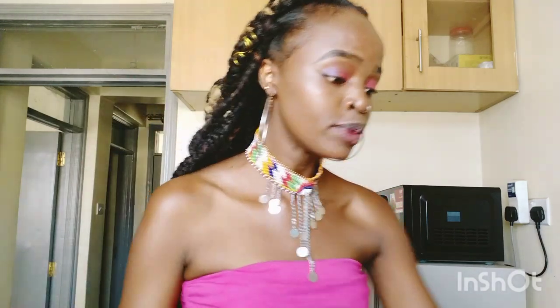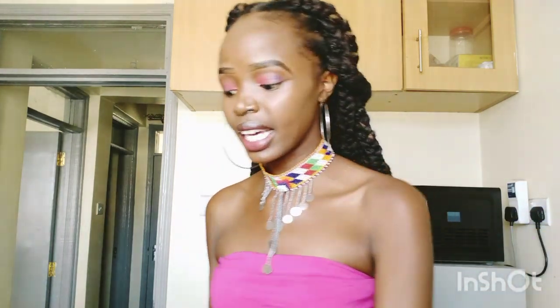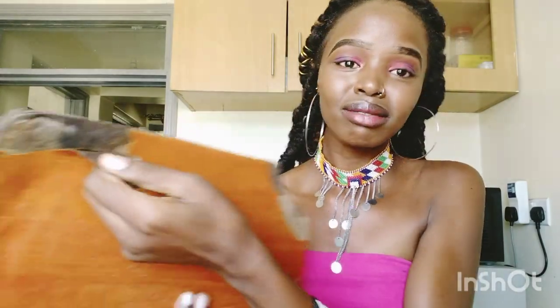The first thing we are going to declutter from my kitchen is broken utensils — please don't laugh. In my kitchen, I have a couple of broken utensils. I have a broken chopping board, and I've been eyeing one on Instagram so I think it's high time I get that. I also have a broken mwiko and a broken knife. All three are things that need to get out of this kitchen immediately, so we are going to discard all of this.